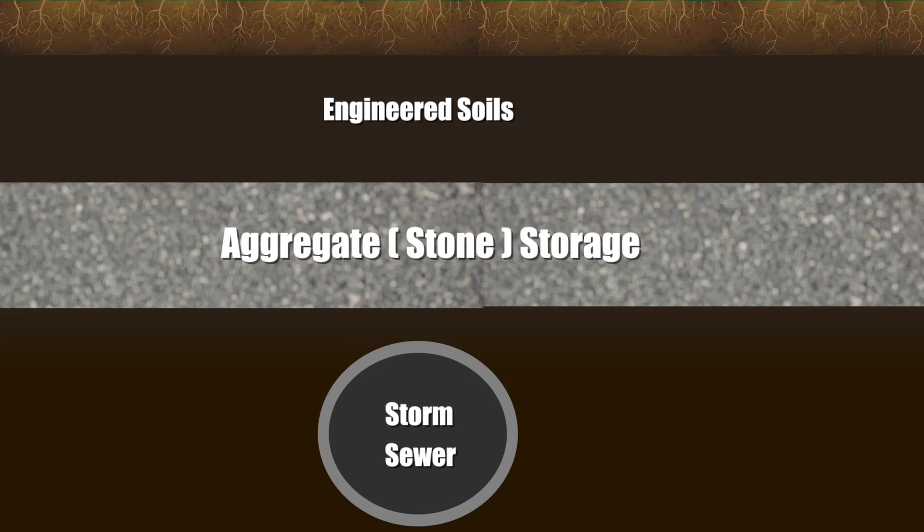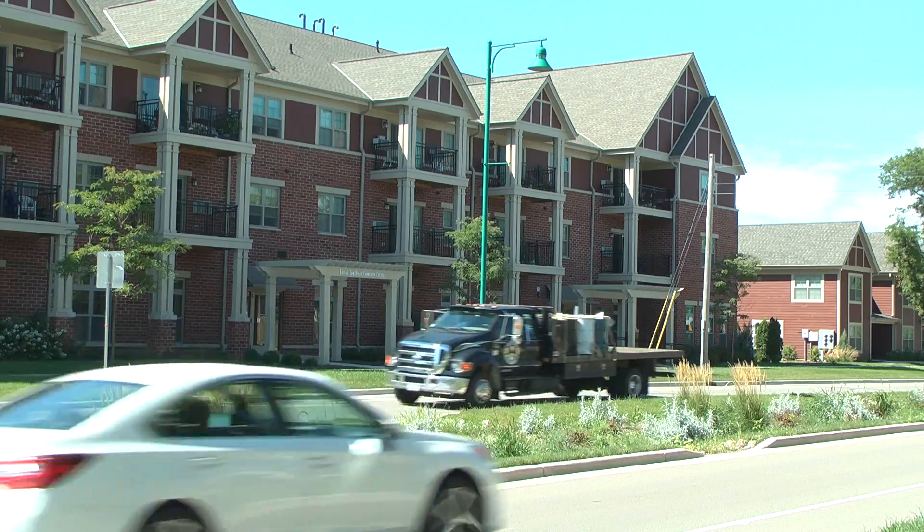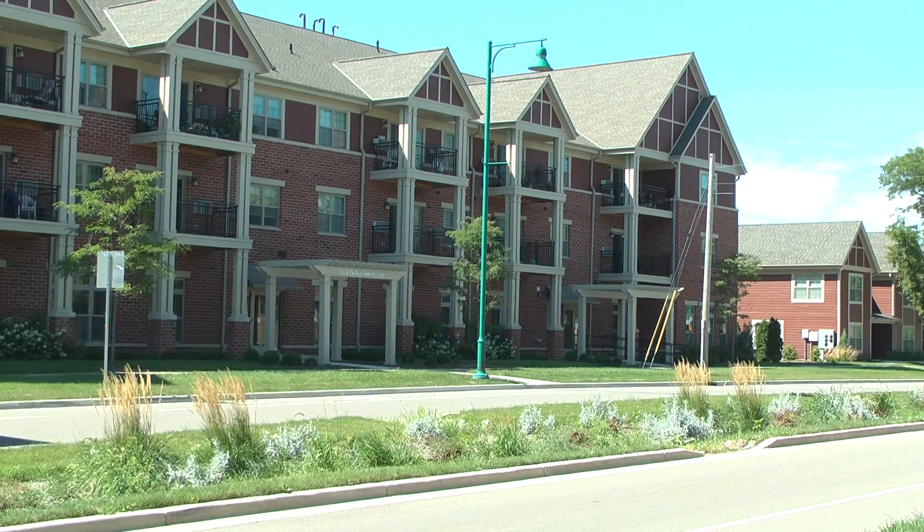The aggregate stone helps to filter out pollutants as well as the roots of all the plants in here. Before excess water goes into the drain underneath and ultimately into our waterways, it is filtered here. They really look at this as a great asset for the village and one that really makes the neighborhood look special.